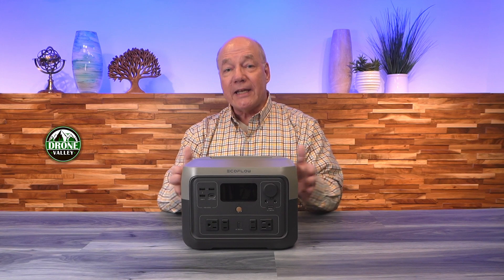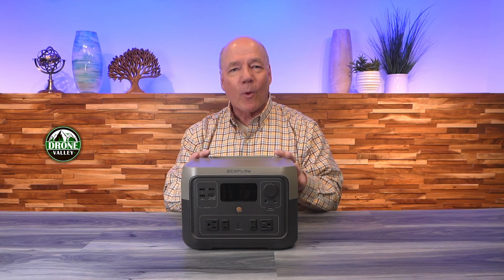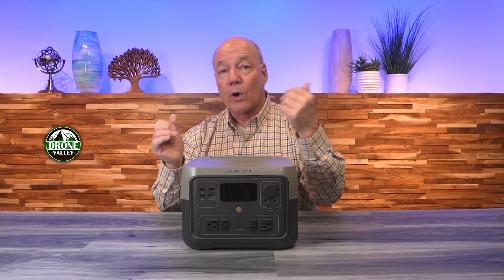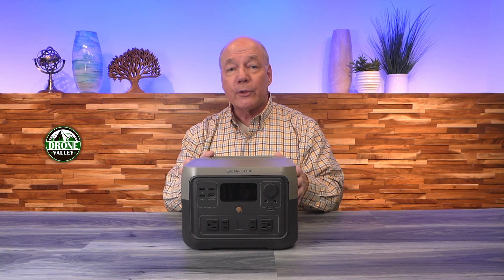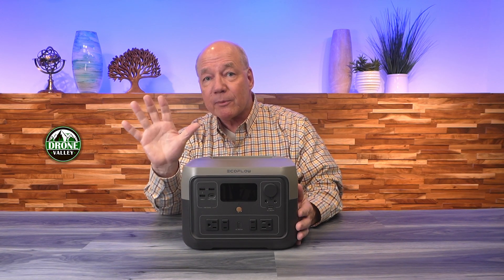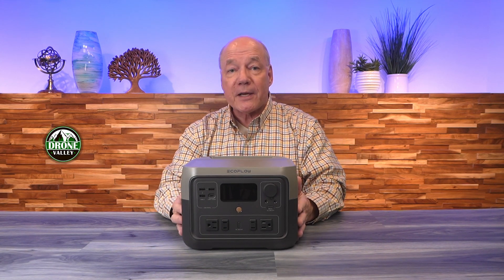Hey there tech fans, today I've got the EcoFlow River 2 Max Portable Power Station. This is a great portable power solution for you to take on your next camping trip, or on a long road trip, or if you're looking for a backup power source for your home in case you lose power this winter. As part of this video, I'll explain five important things that you'll want to know about this particular product, starting with the specifications.